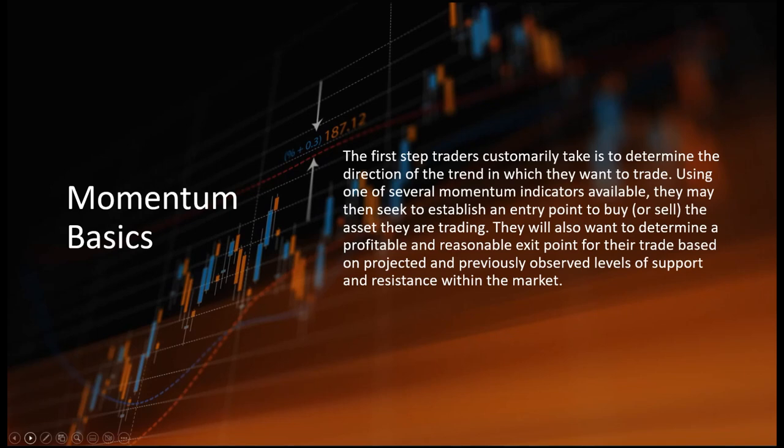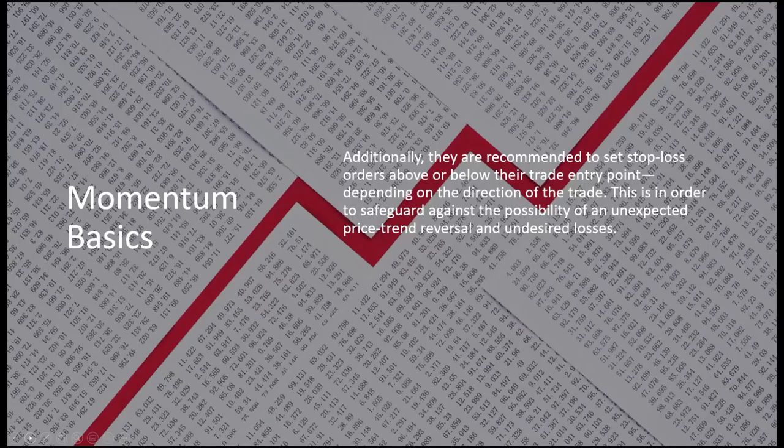The first step traders customarily take is to determine the direction of the trend in which they want to trade, using one of several available momentum indicators. A trend can be price movement in three candles or five candles — there is a definitive direction in which the asset is moving. Additionally, it is recommended to use stop loss orders above and below entry points. If you've waited for that momentum to start gathering, you set your stop loss in case it reverses quickly — we've got our momentum, we're getting in the market, but just in case, we're protected.